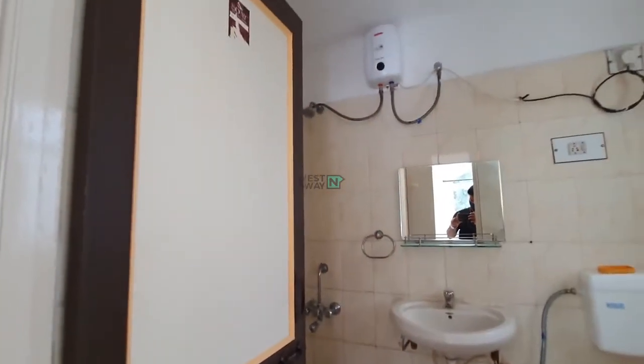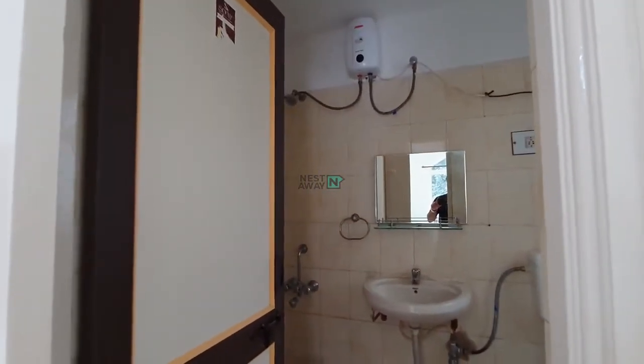As you can see, all basic amenities are available in the washroom area — mirror is available along with a geyser.